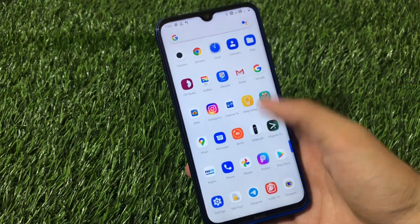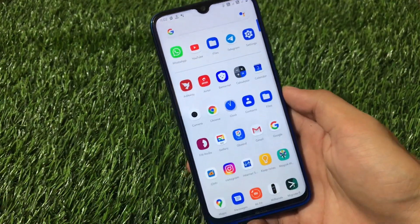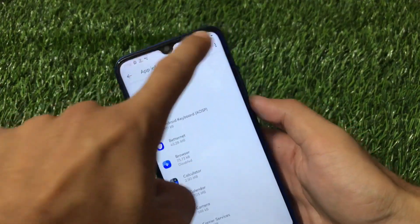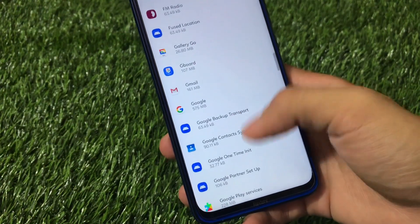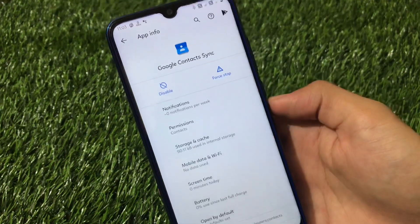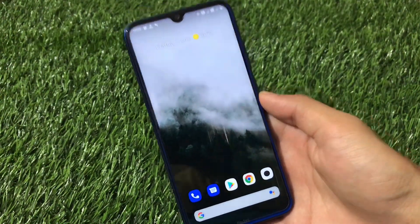This should work on almost every device — not all stock ROMs, but almost every device. I have tested this and it works perfectly fine. If you want to uninstall these Google apps from the Play Store, you cannot. Going into Settings, then Apps and Notifications, Show System Apps — you'll see apps like Google Backup Transport, Google Contacts, Google One — these cannot be uninstalled, only disabled. But we need to fully uninstall them.